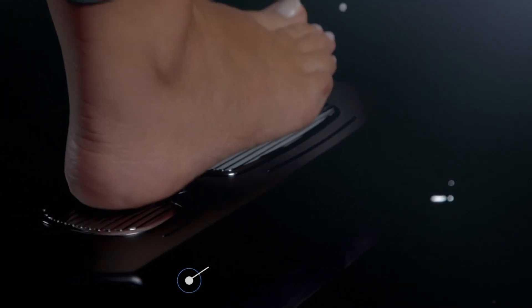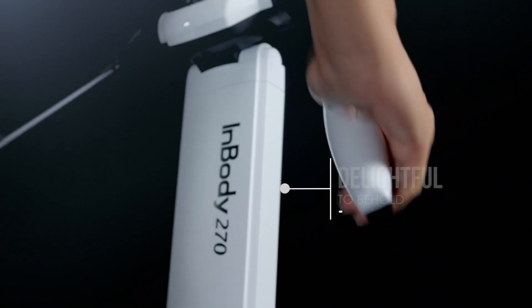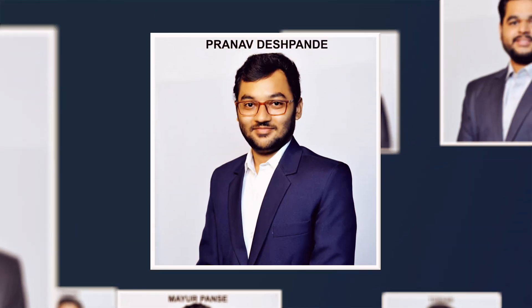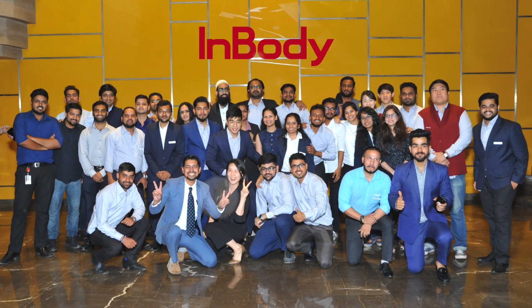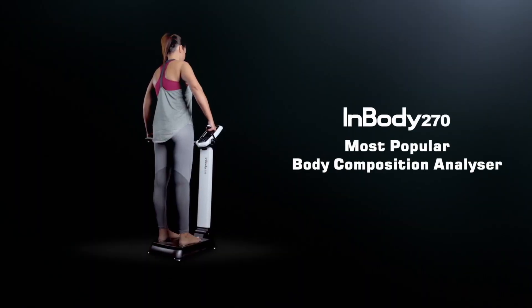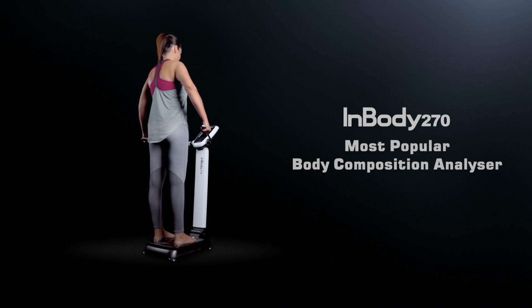The InBody 270 is designed to please, delightful to behold and built to last. Add to this a strong team India dedicated to delivering the very best support and service, and you know why the InBody 270 is the most popular body composition analyzer of all time.